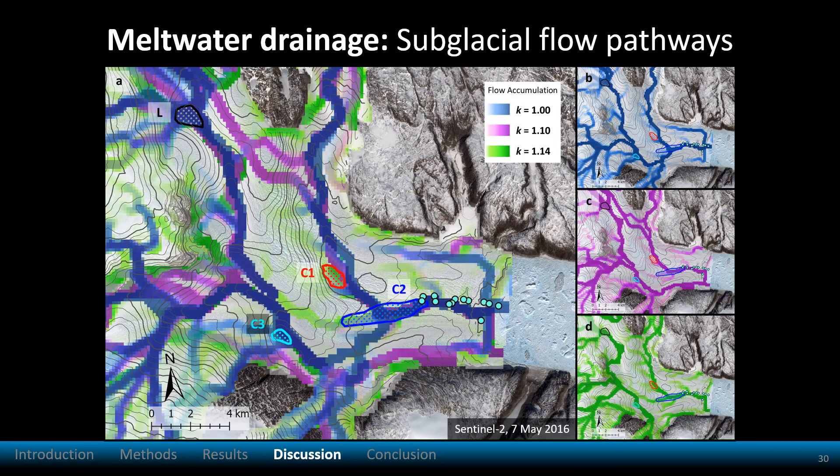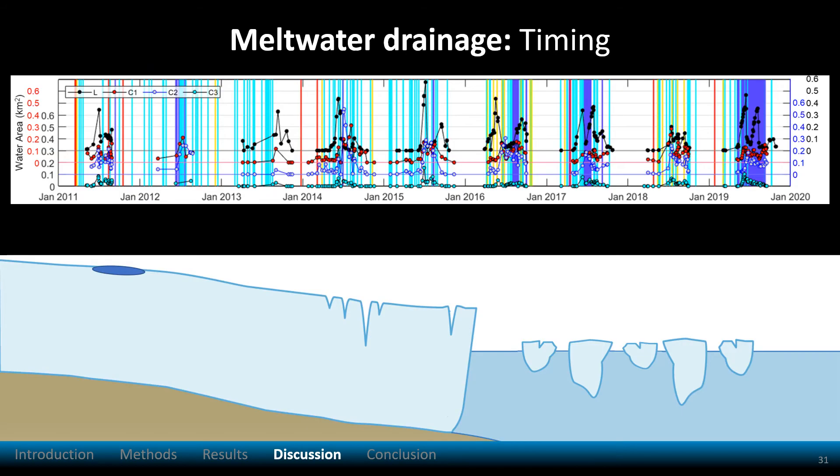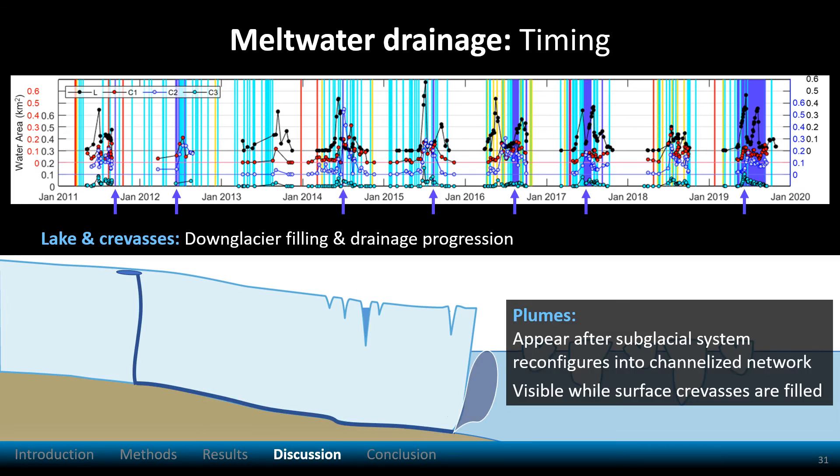Now we'll focus on meltwater drainage. I calculated subglacial hydraulic potential to investigate possible drainage configurations below the glacier. K values represent different subglacial water pressures. We see that subglacial flow pathways coincide with observed plume locations. Also, surface meltwater areas filled and drained in a down-glacier progression. The plumes appeared after the subglacial drainage system became channelized, while the surface crevasses were filled with water.